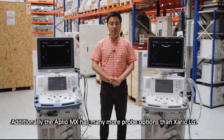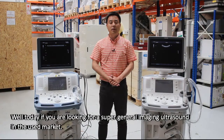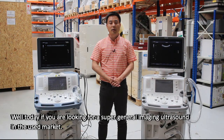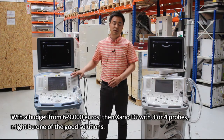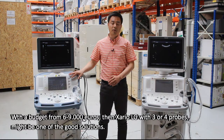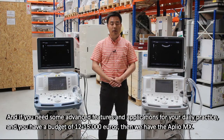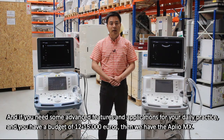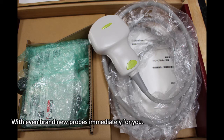Additionally, ApliO MX also has many more probe options than the Zara LG. If you are looking for a super general imaging ultrasound in the used market with a budget from €6,000 to €9,000, then the Zara LG with 3 or 4 probes might be one of the good solutions. And if you need some advanced features and applications for your daily practice and have a budget between €12,000 and €15,000, then we have the ApliO MX with even brand-new probes available for you.